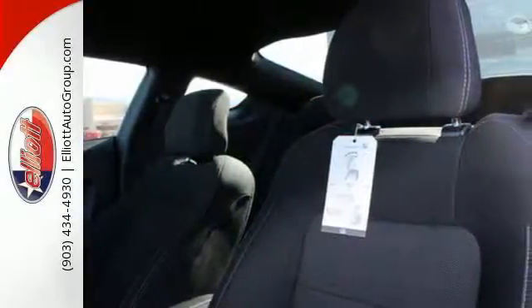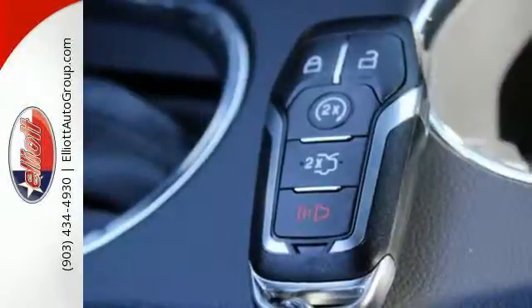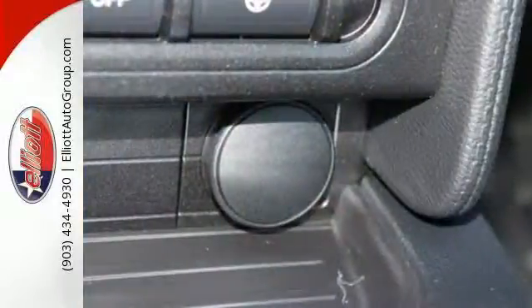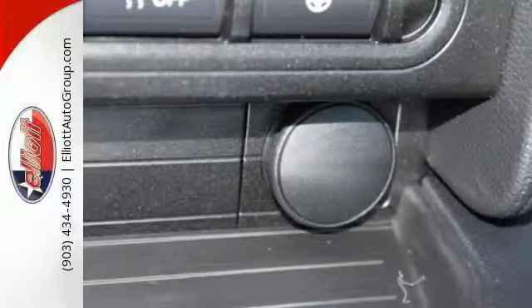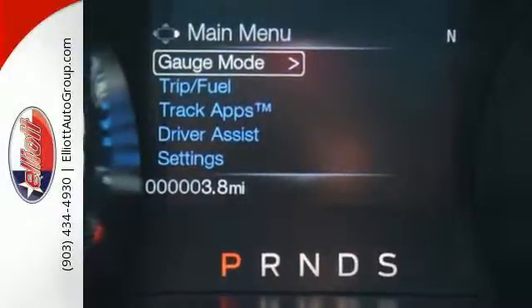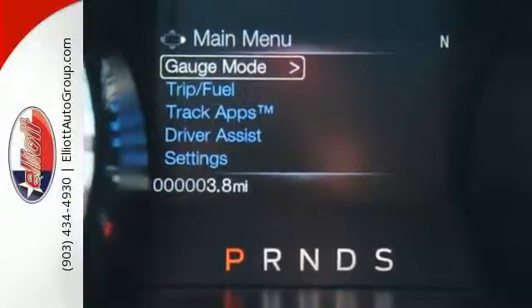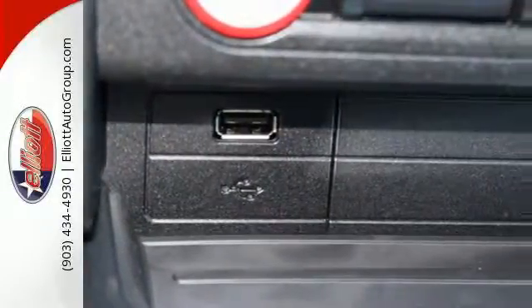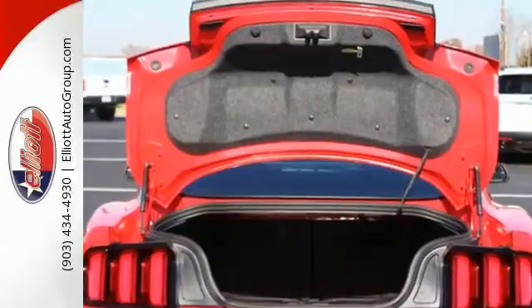The independent rear suspension helps you attack the curves, while the selectable effort electric power assist steering — with normal, sport, and comfort mode — helps you choose how you want to handle them. The track apps lets you see just how well you are using all this Mustang offers, and you'll have Microsoft Sync, MyKey, and the personal safety system with you at every hair-raising turn.